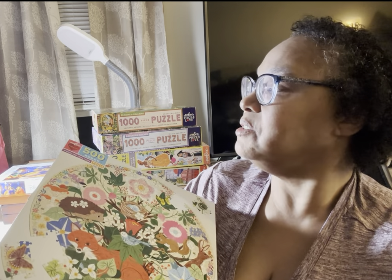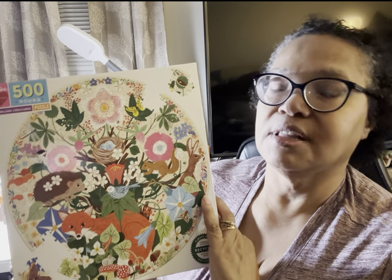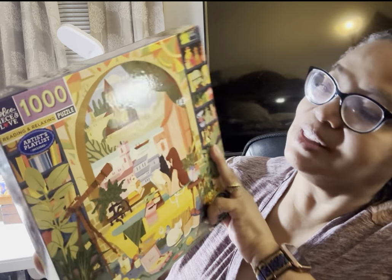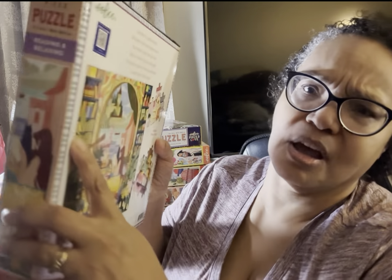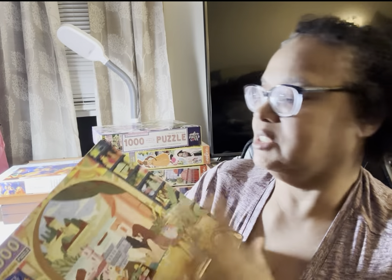Now we're going to look at some of my Eboo puzzles. This is Woodland Creatures — a new one, 500 pieces. I did this one during the month of August for the challenge. Loved it. I love round puzzles, I love Eboo puzzles. Some people don't like the glossiness or the glare, but it doesn't bother me — I just adjust the lights to my satisfaction and go for it. That was Woodland Creatures. This one I just got — Reading and Relaxing. I can't wait to do this one. The tape looks like it might have been returned, but I have to check that out. I got this on Amazon just a day or so ago.